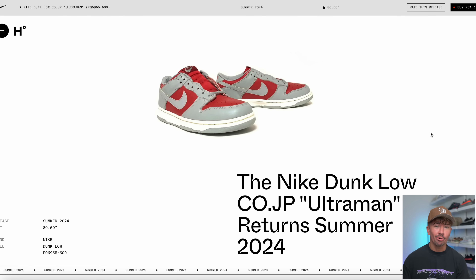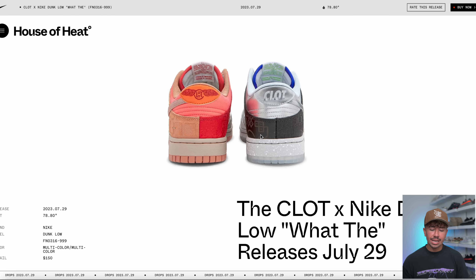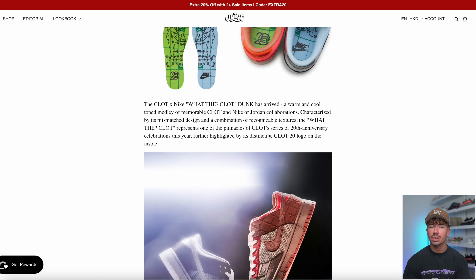The Nike Dunk Low Kodot JP Ultraman is going to be coming in 2024 as well. This comes off the back of a couple different Kodot JP Dunks we spoke about recently. We know the Ugly Duckling Dunks are going to be restocking, and now this pair for the first time ever — a summer 2024 drop. The image you're seeing is the original 1999 pair. We've also got the Reverse Curry, which is also going to retro spring 2024 — another pair of Dunks from 1999. The Kodot Nike Dunk Low What the colorway is dropping July 29th, with the raffle available to enter on July 25th through the 26th at thejuicestore.com.